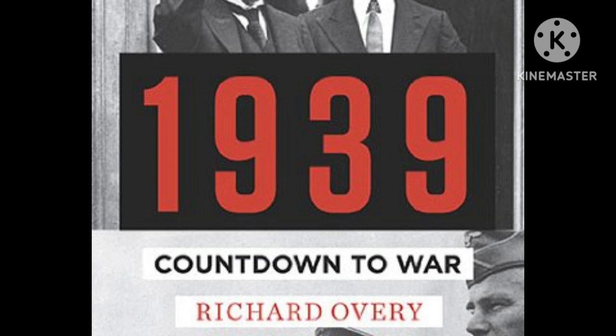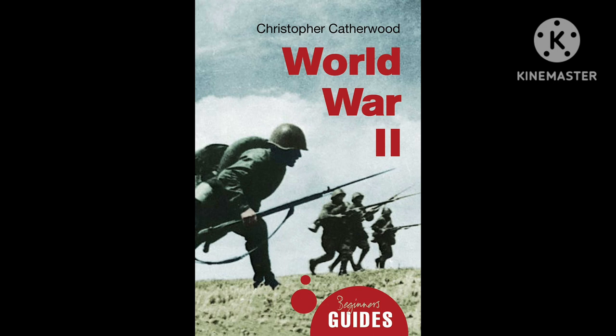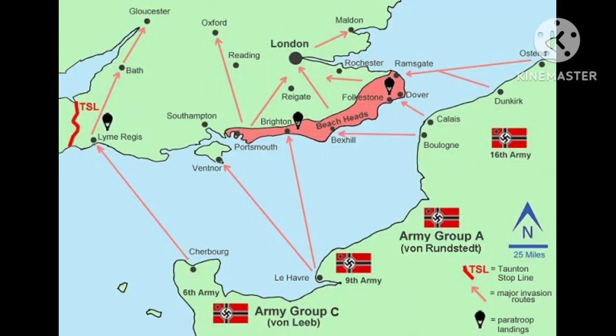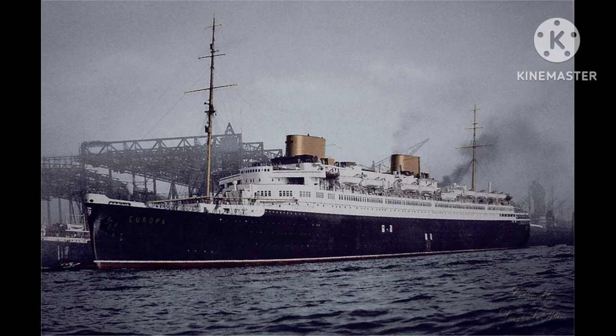In September of 1939 Hitler invaded Poland, which started another World War. Surprisingly, the Nazi government didn't know what to do with the Europa. Ideas were thrown around to use her in Operation Sea Lion - the invasion of Great Britain - but the invasion never happened, and so the Europa was inactive for a majority of the war.